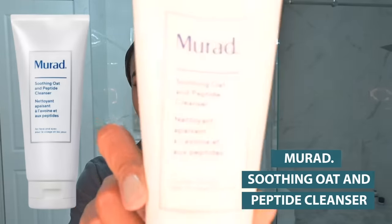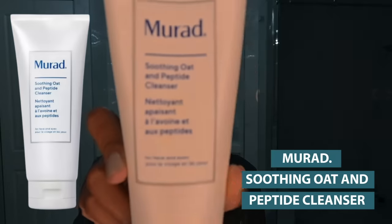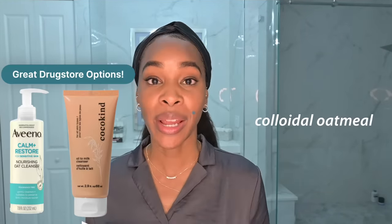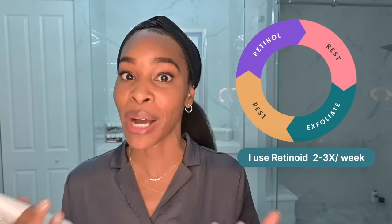So we're starting off with the Murad Soothing Oat and Peptide Cleanser. This is because tonight is my retinol night and I like to use cleansers that have colloidal oatmeal whenever I'm going to be using a retinol. I have been skin cycling for a very long time before it was a popular trend, because my eczema-prone skin can't handle too much retinol. So tonight is indeed my retinol night.